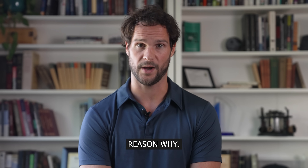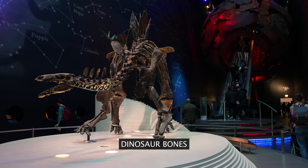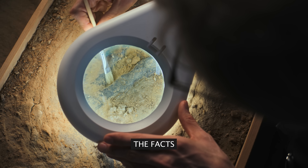They even present their work at hard science meetings like the Microscopy Society of America. But if you've never heard of any of this before, there's an unfortunate reason why — these findings challenge what people have been taught. Most folks believe that dinosaur bones are a dusty old rock, but we want you to know the facts.